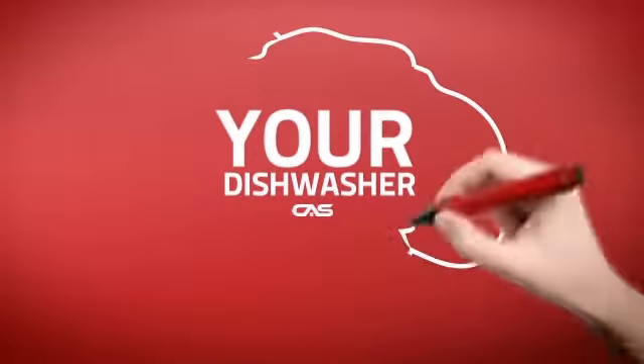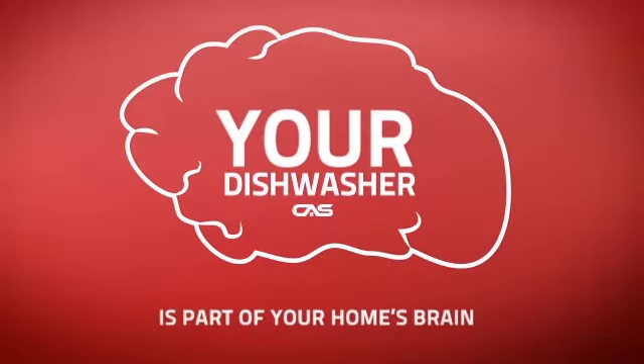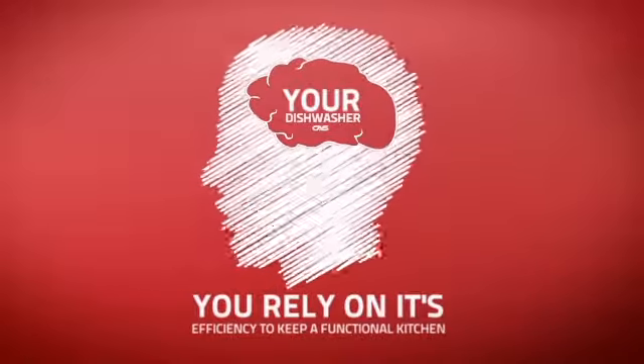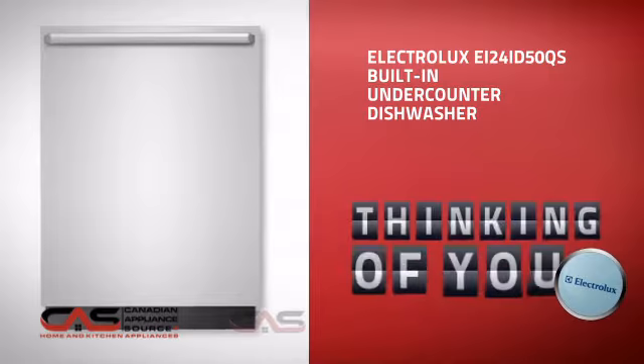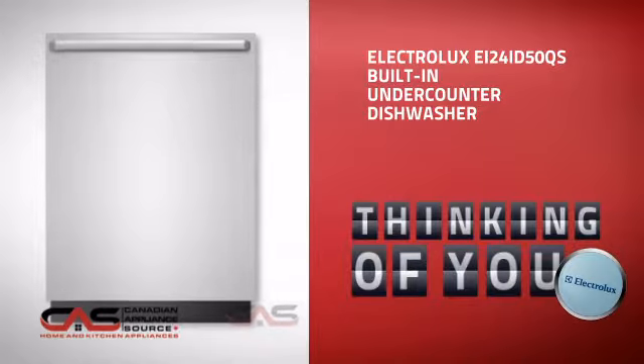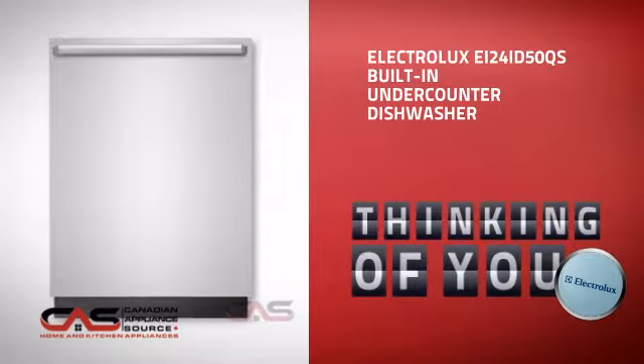At Canadian Appliance Source, we know that your dishwasher is part of your home's brain. You rely on its efficiency to keep a functional kitchen, so making sure it's smart is a good idea. This built-in under-counter dishwasher from Electrolux is just the kind of smart dishwasher you want.